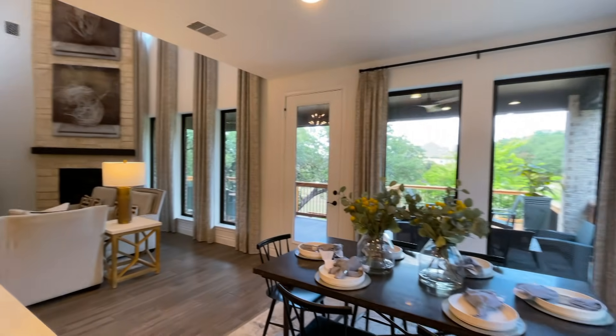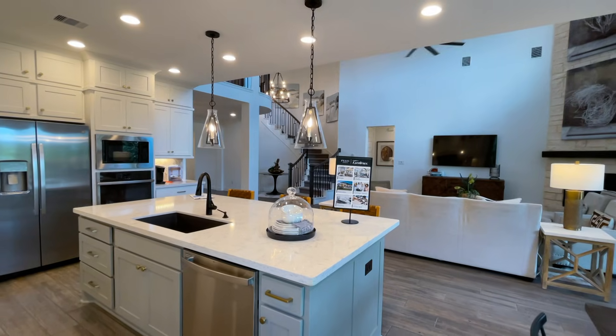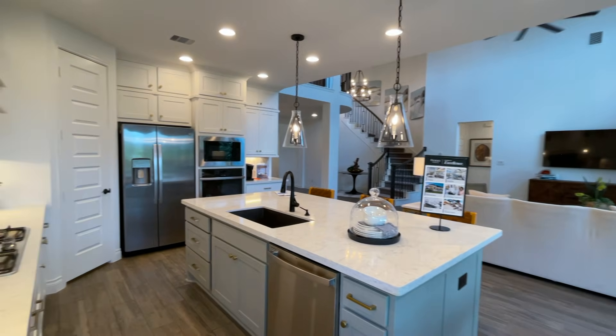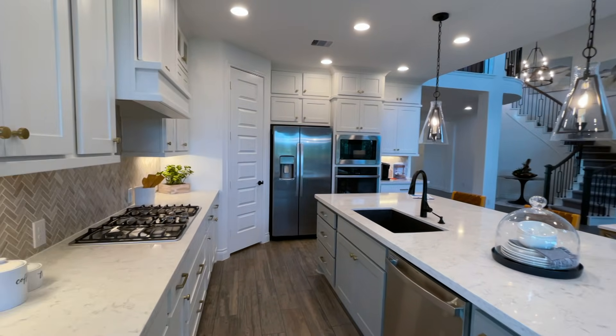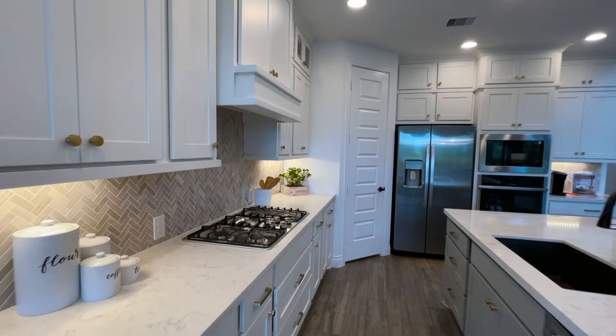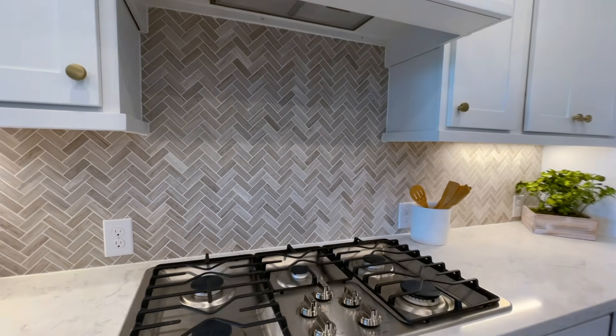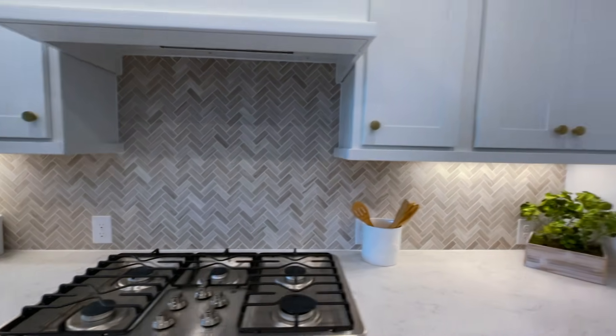Look at this gorgeous model home — beautiful kitchen with white cabinets, a gas range stove, and a beautiful backsplash.